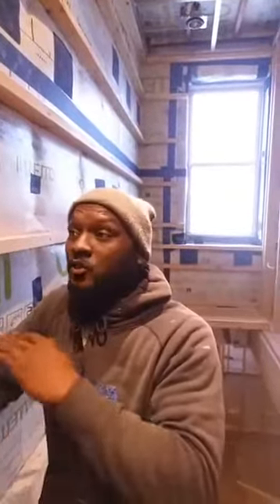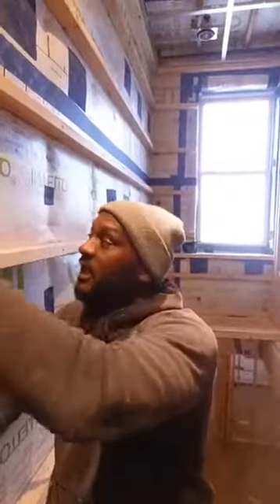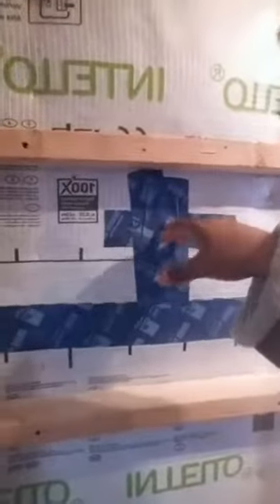It keeps any air that can come into the house, in the house. Then we insulate it with something that's 80% recyclable paper — no chemicals in it. We blow it into any cavity. These holes right here, they put a hole and blow the insulation inside to fill the cavity.